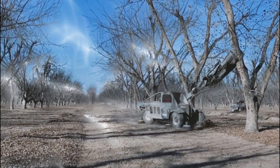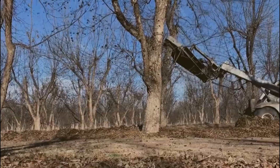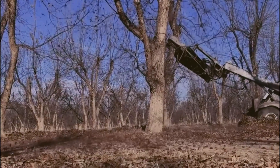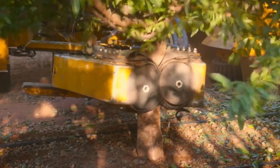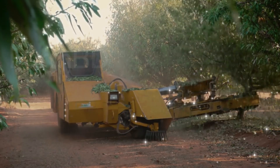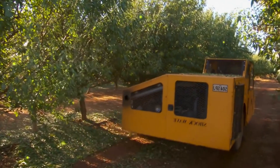The duration between fruiting and almond harvest, depending on the climate, usually lasts between five and seven months. Do you find the images satisfying? This appears to be between a new harvest cycle.